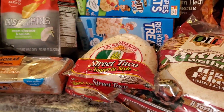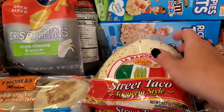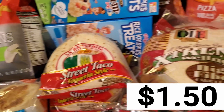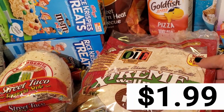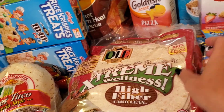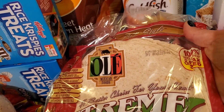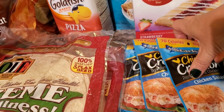We're going to be doing some tacos, so I grabbed some little street taco tortillas — those were on sale. And then I'm super excited: the Ole Extreme Wellness tortillas were on sale for $1.99, so I grabbed five of them. These are good till August 10th so they're going to last me.